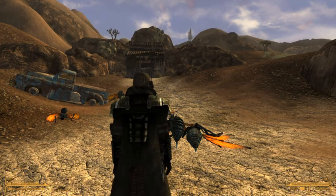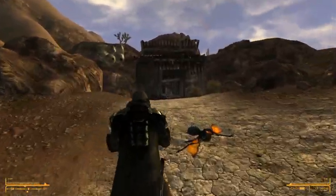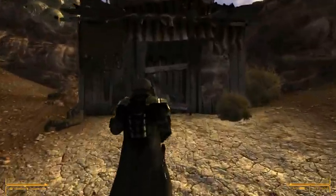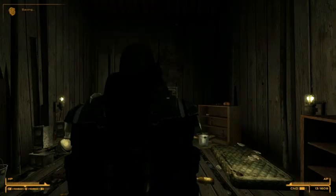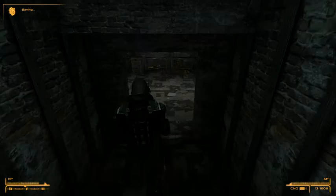We come on into the building — watch out for the Cazadores that are hanging around, or whatever's there. Once you come in here, in this place, it should be in here, down below.